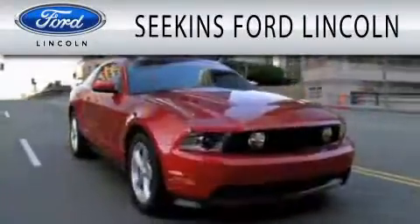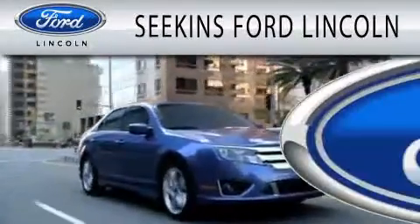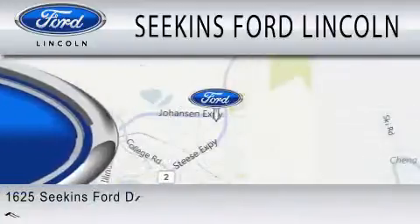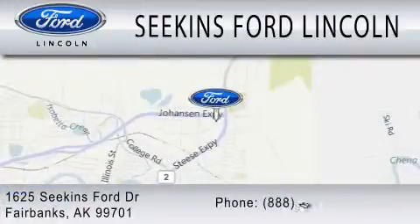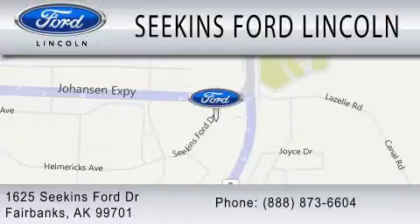Seekins Ford Lincoln is dedicated to doing everything possible to ensure that the experience you have selecting your next vehicle is as pleasant as possible. We are located at 1625 Seekins Ford Drive in Fairbanks. Thank you.